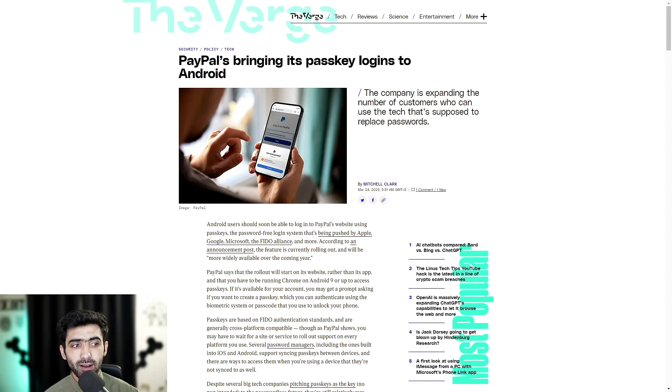Passkeys are based on FIDO authentication standards and are generally cross-platform compatible. Though as PayPal shows, you may have to wait for a site or service to roll out support on every platform. Several password managers, including the ones built into iOS and Android, support syncing passkeys between devices, and there are ways to access them when you're using a device they're not synced to as well.